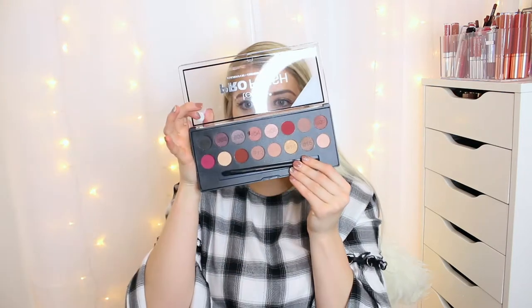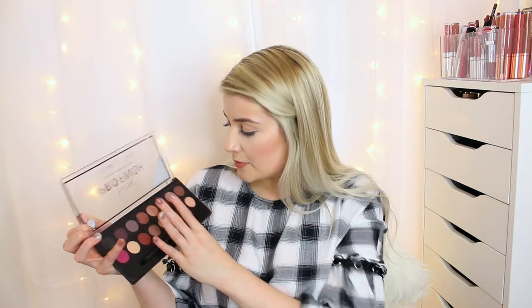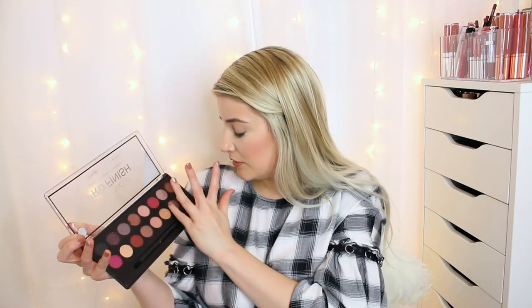I'm going to do a full face of Technic video, and one of the products I'll use is this — the Technic Pro Finish Eyeshadow in the Raspberry Edition, which has 16 shades and looks absolutely beautiful. Look how pigmented that is! The purply shades are really smooth. The shimmer shades look gorgeous, and even the black is really smooth — not the most pigmented black ever, but really good considering the price.